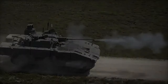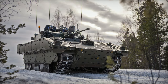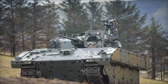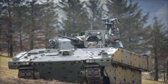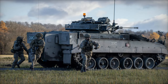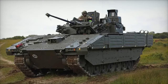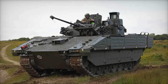At the core of Ajax's operational effectiveness lies its state-of-the-art digital command and control systems. These systems enhance situational awareness by providing real-time data on battlefield conditions, troop movements, and enemy positions. The integration of NATO standard communication systems ensures seamless coordination with allied forces, enabling Ajax to support combined arms operations efficiently. The vehicle's ability to share critical information across a networked battlefield empowers commanders to make informed, rapid decisions.